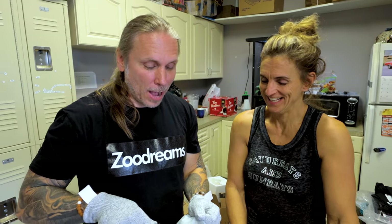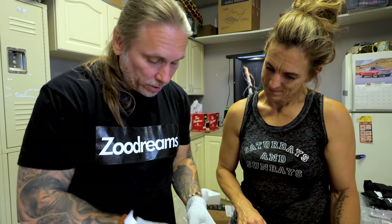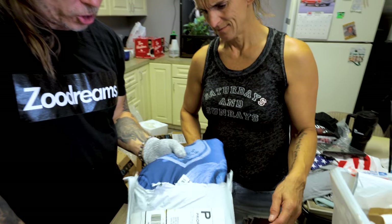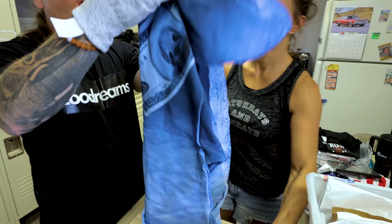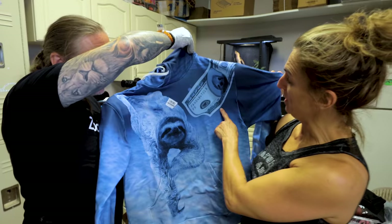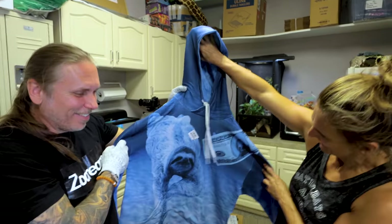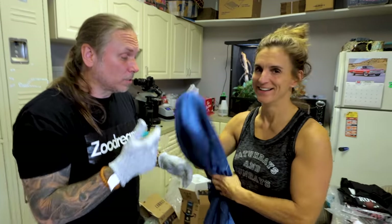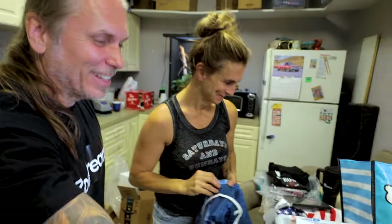Got my gloves on so I can unbox some stuff you guys sent me. This is actually from North Carolina — it's a hoodie. Oh my gosh, that is dope — a sloth hoodie with a hundred dollar bill with a sloth on it. That is awesome. Love it! With this fall, you're going to see me sporting this — I guarantee you. Thanks a lot, I love it guys.